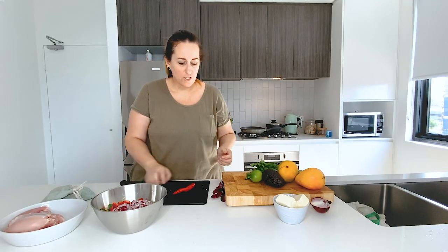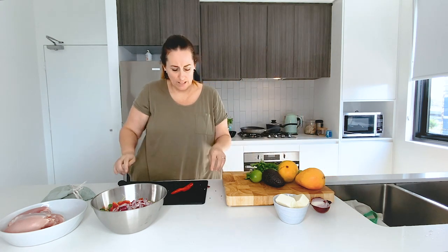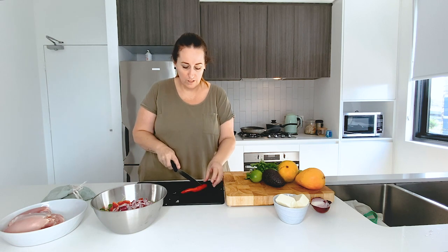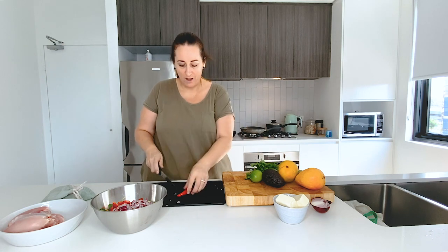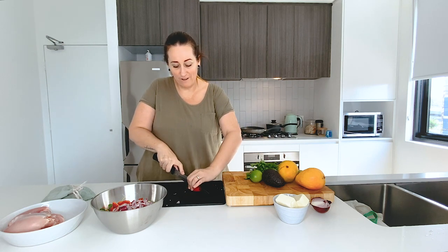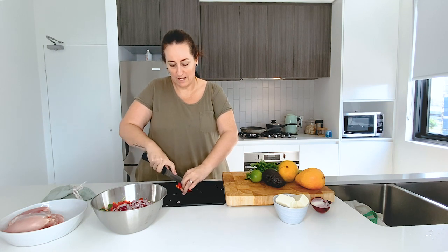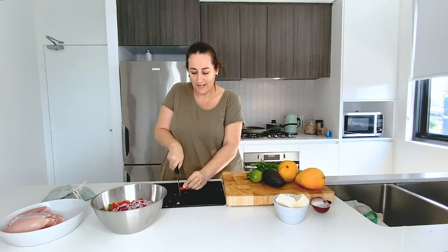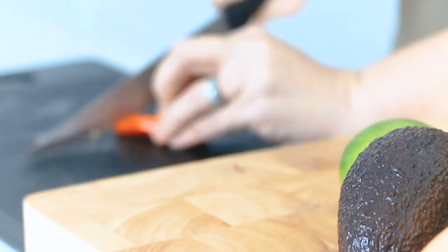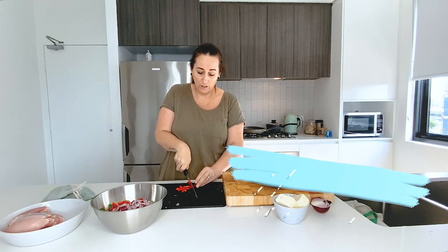Next we're going to do some chili — as hot or as mild as you like. I like chili, but Asia probably doesn't as much, so let's go half a chili. I'm going to leave the seeds and the vein in. The vein is actually where the heat comes from — a lot of people think it's just from the seeds, but I believe it's from the vein inside the chili. Cut it up really, really small because you don't need a whole mouthful of chili.